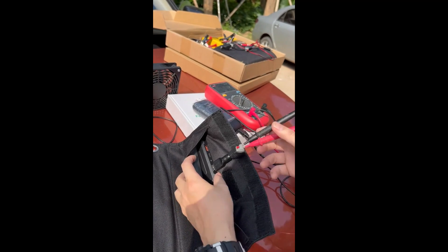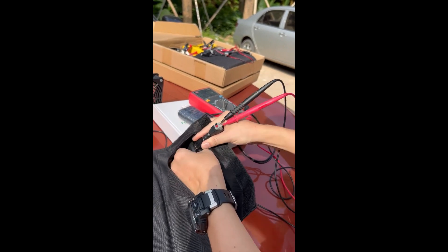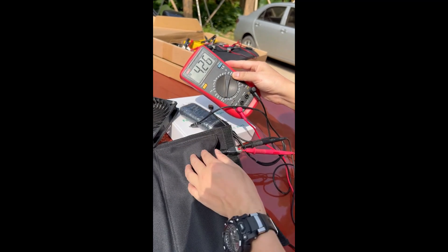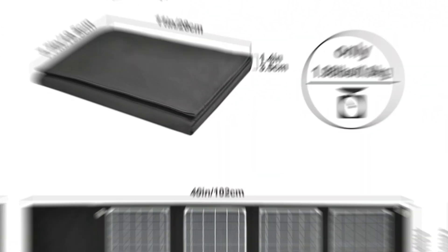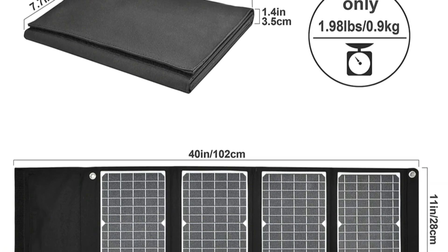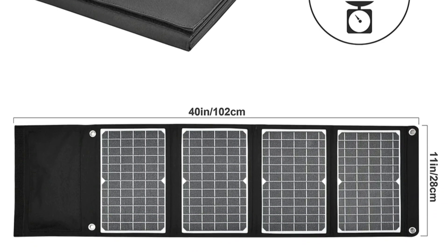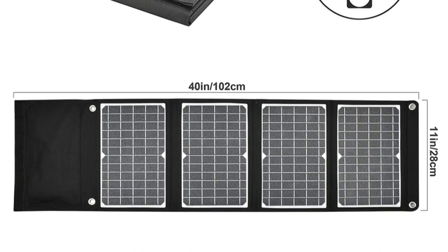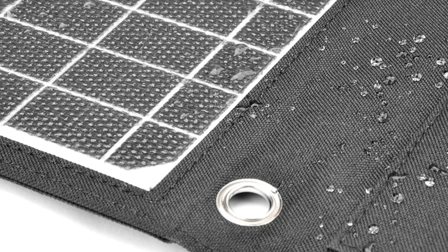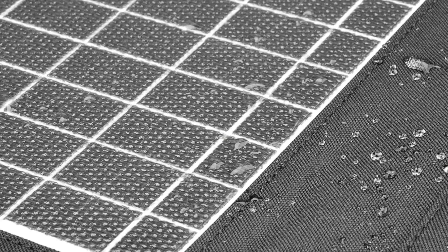The fast-charging capability of the EF Monocrystalline Solar Folding Pack is a game-changer for outdoor enthusiasts. Harnessing the power of the sun, it efficiently charges devices on the go, offering a reliable and sustainable energy source. The foldable design enhances portability, allowing users to easily carry it in backpacks or luggage, making it a practical choice for camping, hiking, or any outdoor adventure. The EF Monocrystalline Solar Folding Pack stands out as an epitome of innovation and functionality, providing a seamless and eco-friendly solution for staying powered up in the great outdoors.